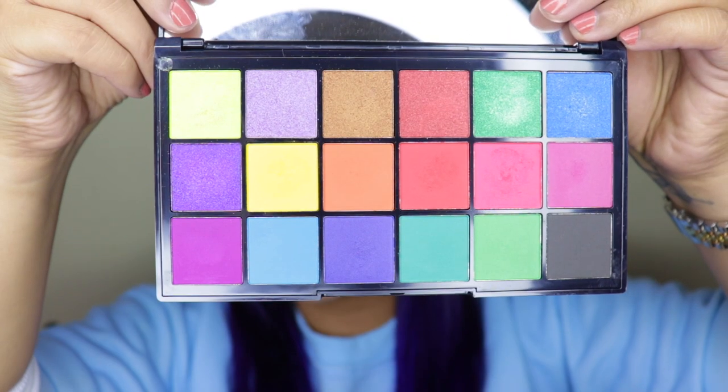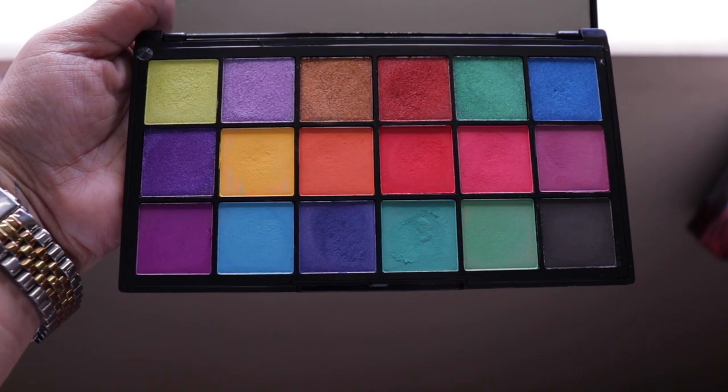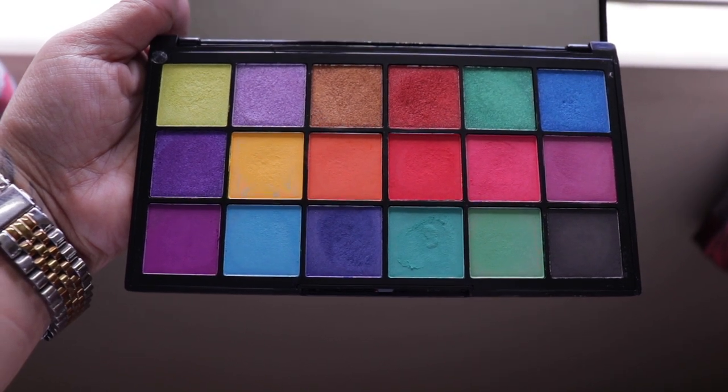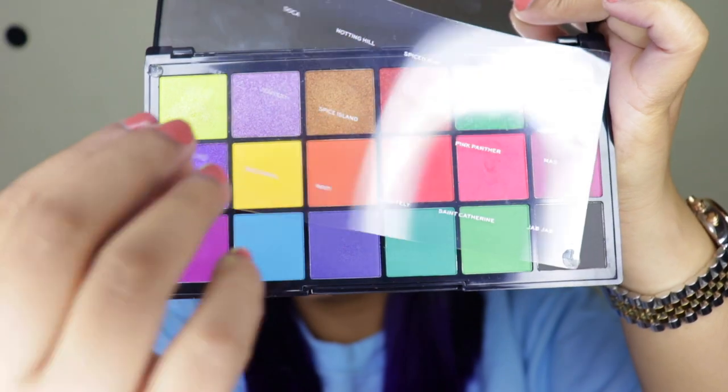Trust me, this is not doing it justice because the palette looks so freaking bright and vibrant. I'll probably take a video of this palette in sunlight so you guys have a better idea of what you're getting. This palette also has an outer cover with all the shade names on it.